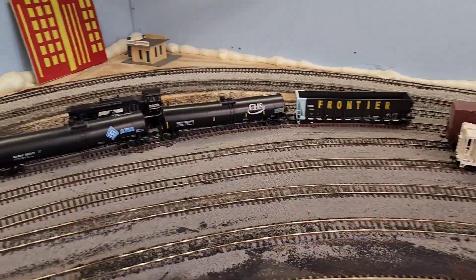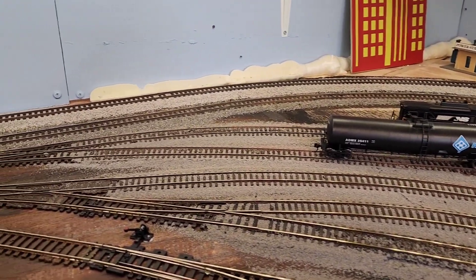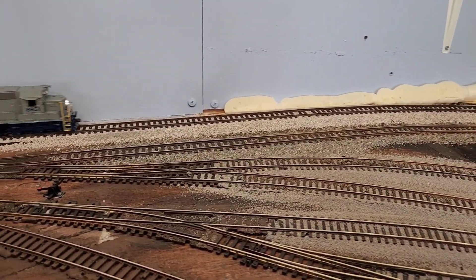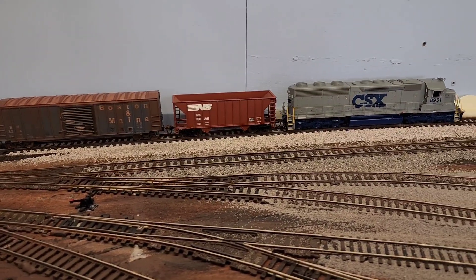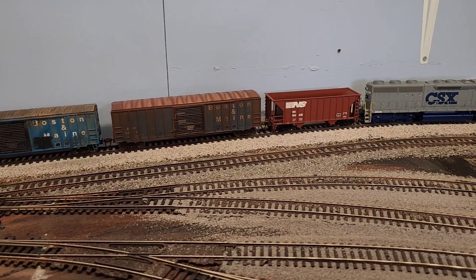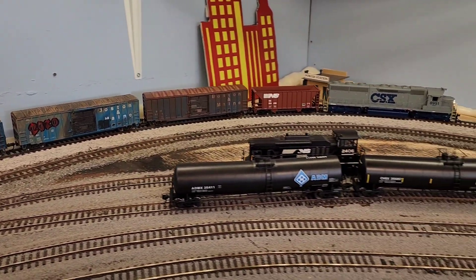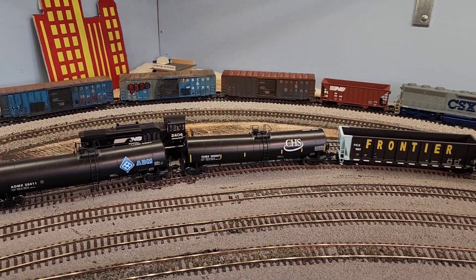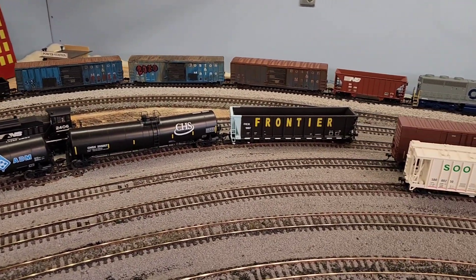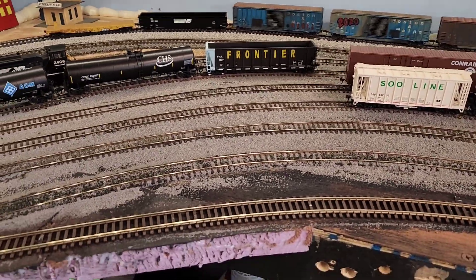Looks like the MOW train is making its way around the layout as well — nice, very nice, beautiful. I figured I'd have a couple of trains running around while I do the update.